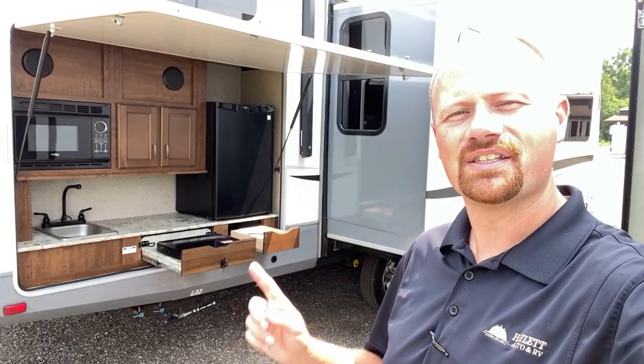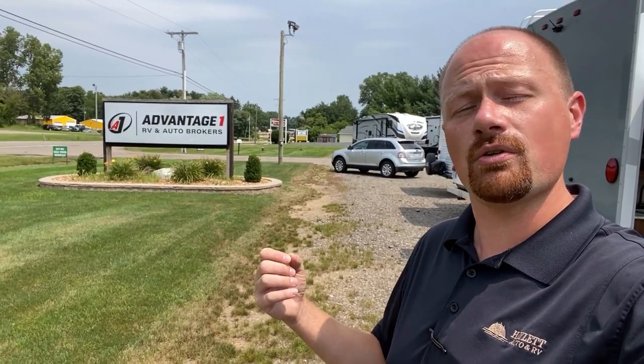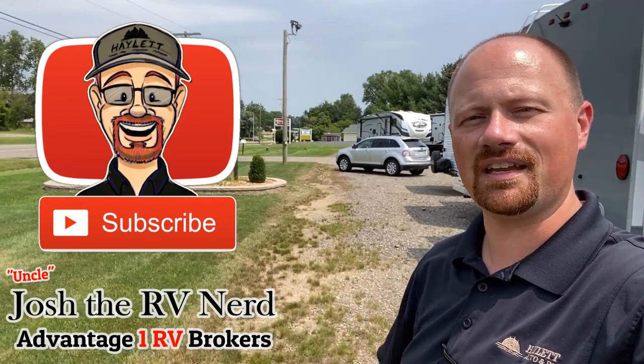Stop on by and grab a drink - during working hours it'll be water rather than barley water. Give us a call here at Advantage One RV, whether it's this big beautiful unit or something else we have on hand. Check our website and YouTube channel to see what we actively have in stock. We can do financing, trades, hitching - anything you need, we can get it done. Take care, stay safe, have fun, and have an A1 day everyone.